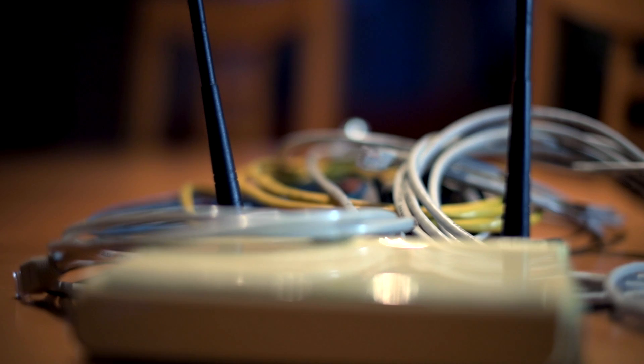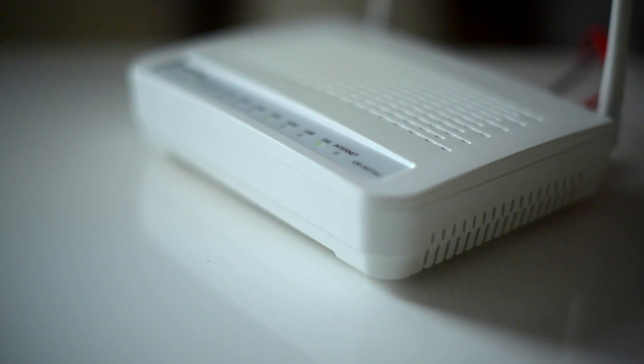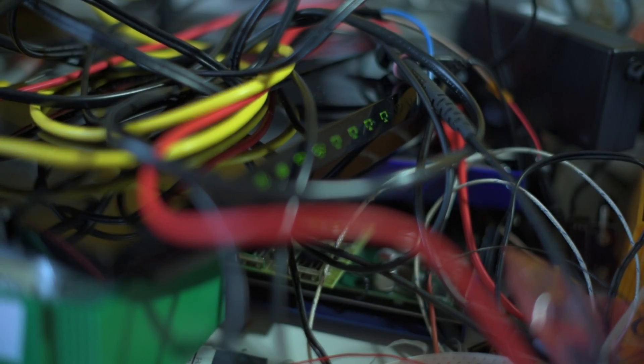The router — the most neglected part of your household. You buy it for a few bucks, connect it, and then forget it even exists. Would you dare to work on a computer without installing a single update or patch? In the case of home routers, that's quite common.